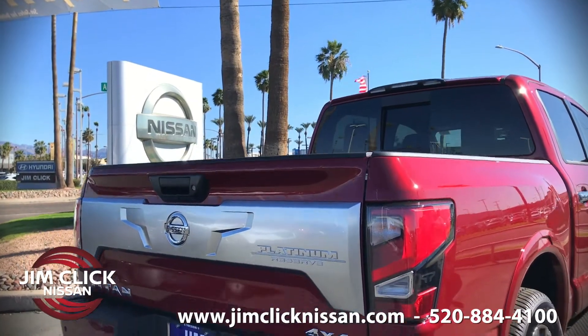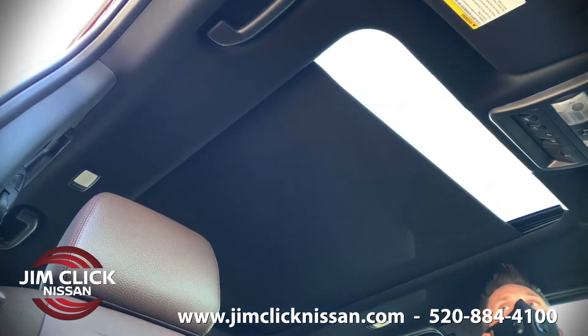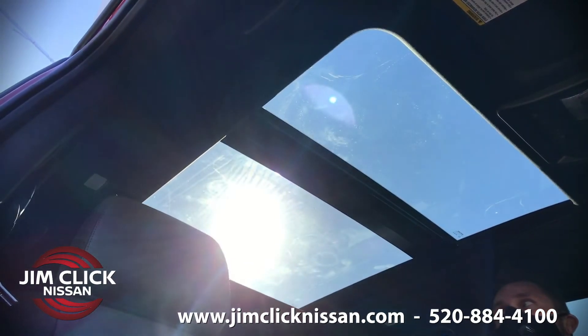The second thing that I love about this vehicle is the dual panel panoramic moonroof. What I really love about this feature is it opens up and brightens the inside of this vehicle. Not to mention my kids love it when we're traveling, being able to look up at the stars at night.